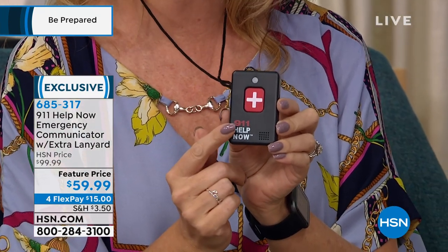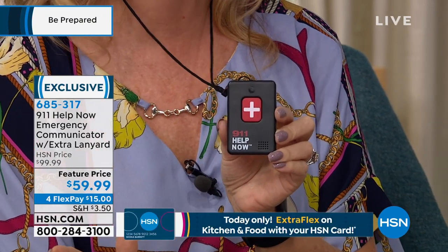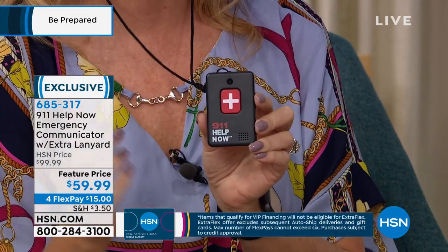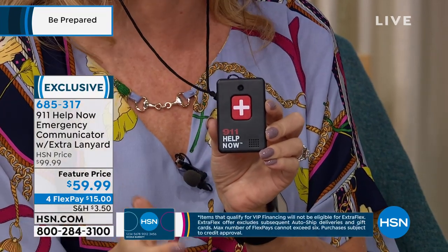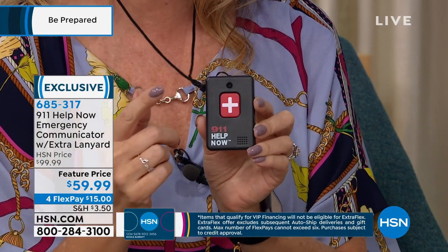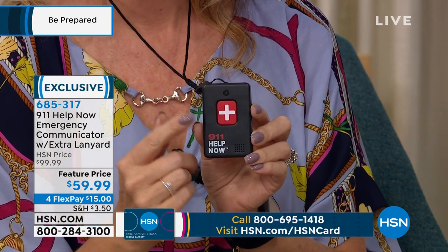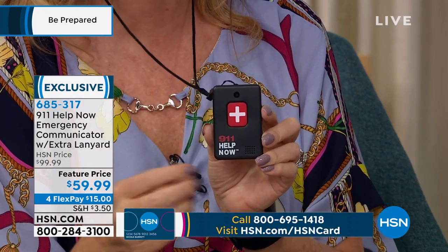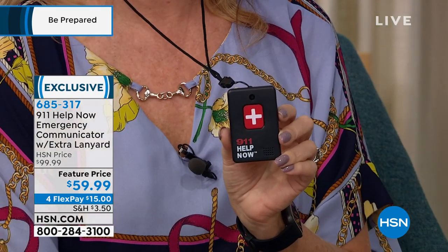With no ongoing fees, no extra costs, no extra money out of your pocket whatsoever, you now have a communicator pendant that is not reliant on Bluetooth. You don't need a cell phone, you don't have to be in your house, you don't need a landline. This is a standalone device that calls 911 with the press of a button — the local 911 based on the area where you're calling. It doesn't go to a call center. If seconds count, this goes directly to 911.